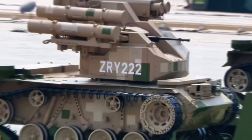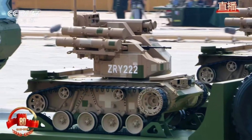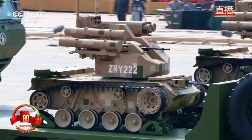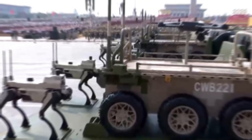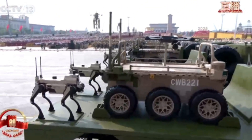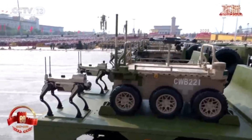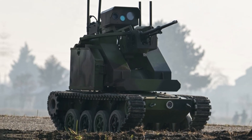Tactically, a rocket-armed UGV can move first into exposed lanes, draw enemy fire and help identify threats while keeping soldiers safer. However, its effectiveness depends on reliable communications, disciplined fire control and resistance to jamming. Past experiences with similar systems elsewhere have shown that weak control links can quickly undermine the promised advantages of robotic warfare.